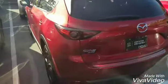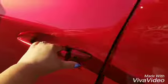All wheel drive, and with certification you get additional warranty and keyless entry.